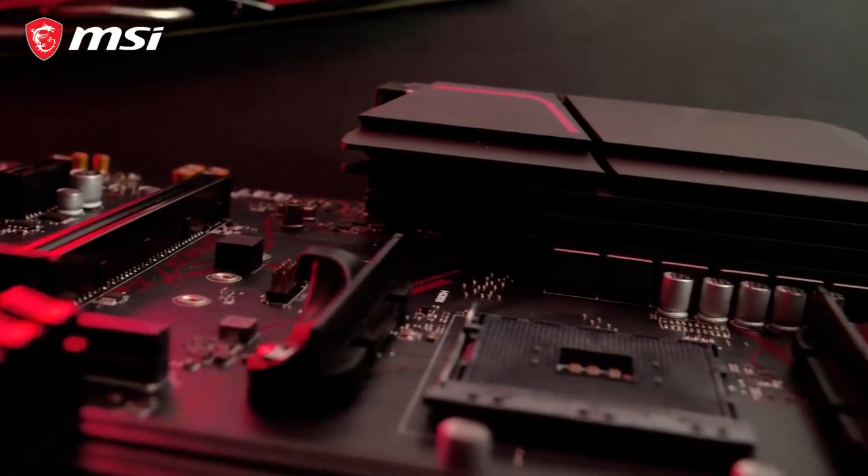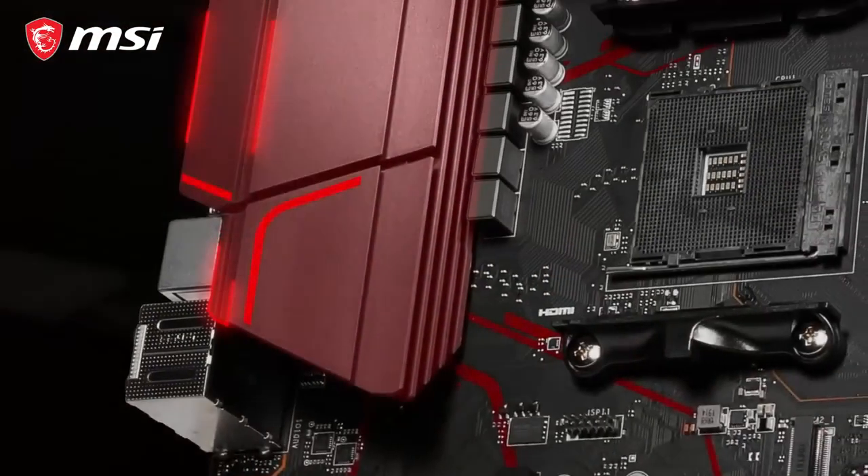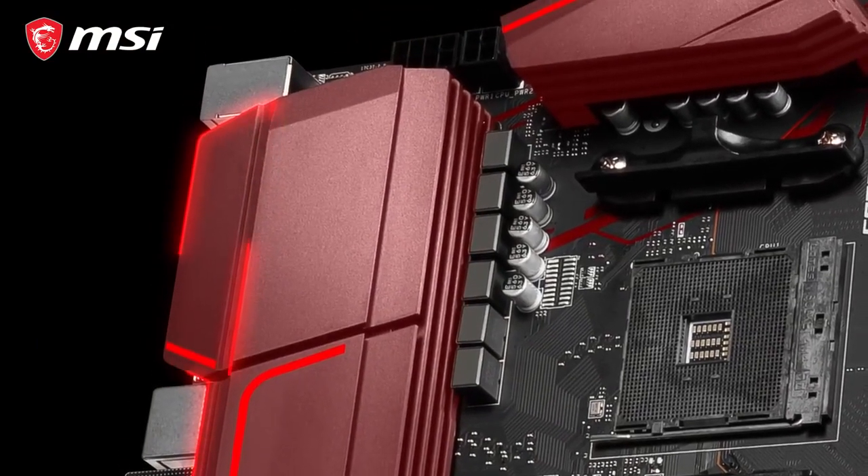The MPG X570 Gaming Plus boasts the iconic red and black gaming colors. The Extended Heatsink Cooling and Frozzer Heatsink offer powerful cooling for a rock-stable system.